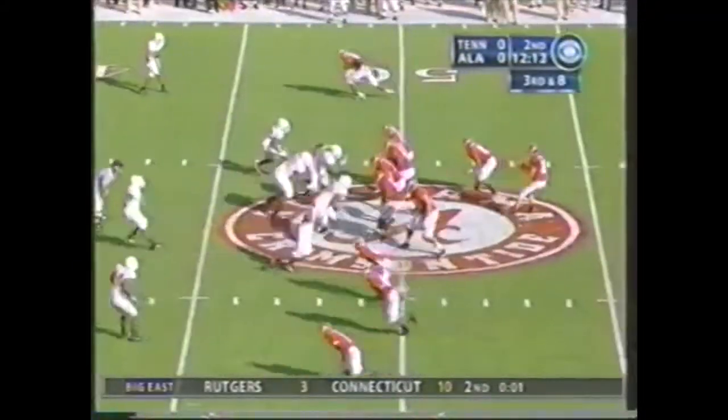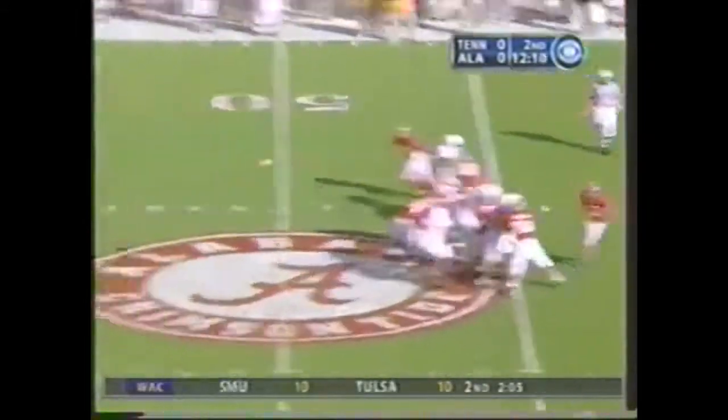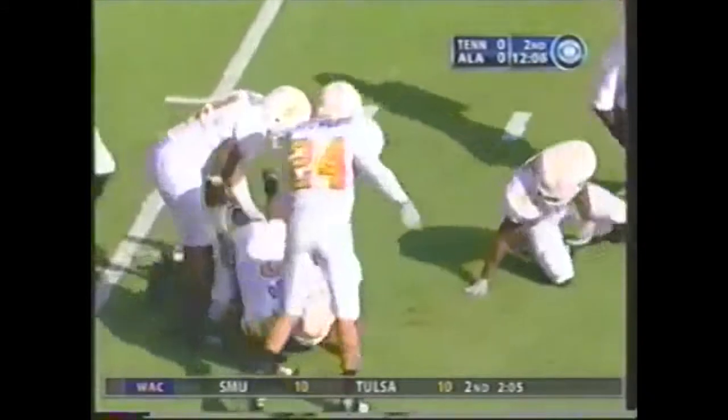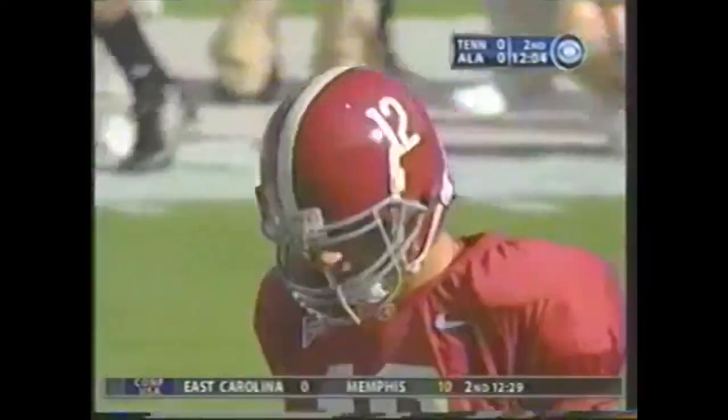I'm taking your word for it. Coyle — oh wow, what a pass, what a nifty throw. D.J. Hall.